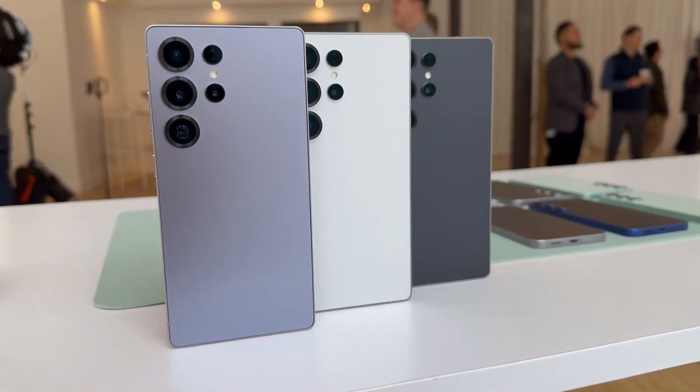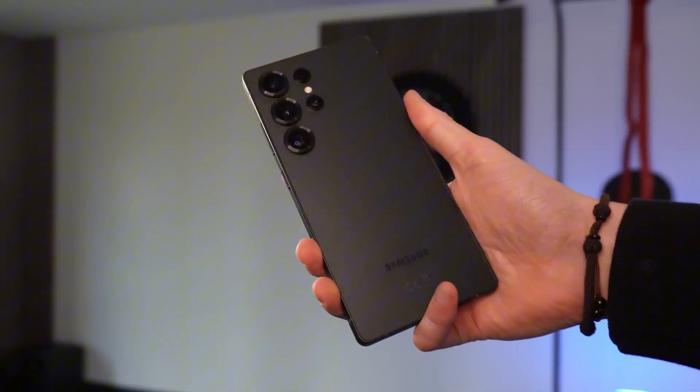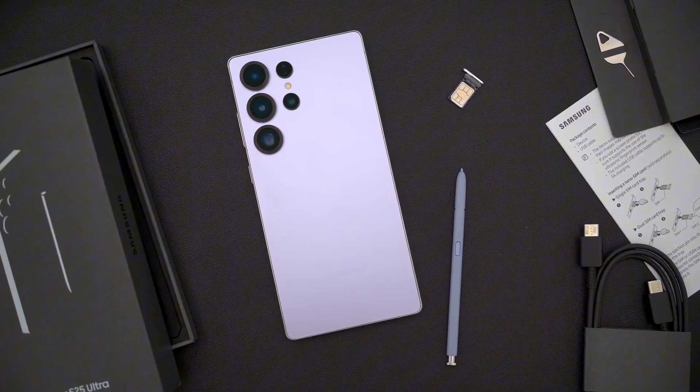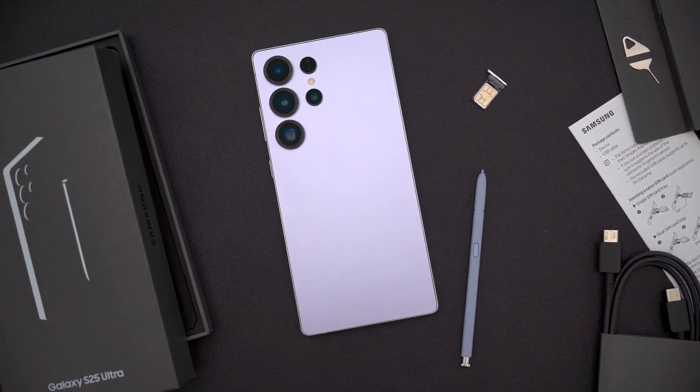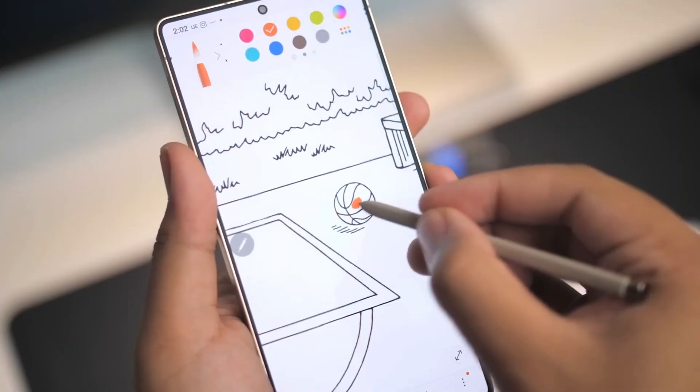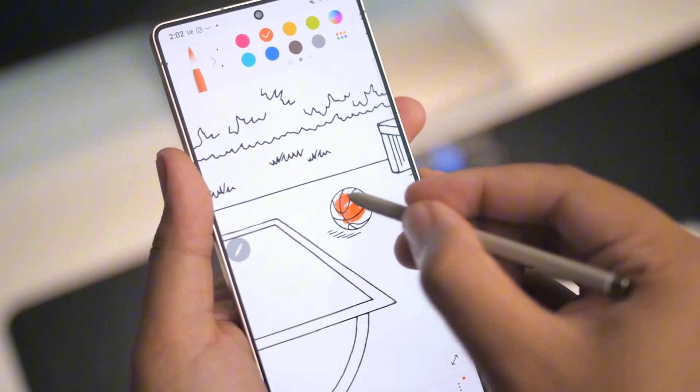There's a moment in tech when something shifts, when a device doesn't just get upgraded, it gets reimagined. And right now, that moment belongs to Samsung. The Galaxy S26 Ultra isn't just another flagship — it's the start of Samsung's next era.